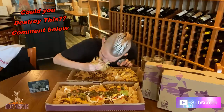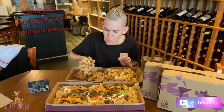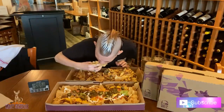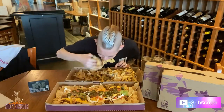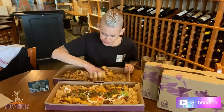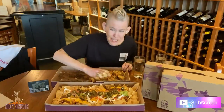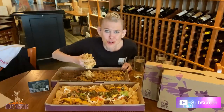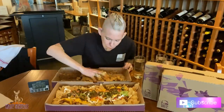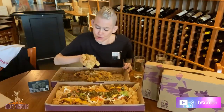I thought this would literally take me forever. I also got hit on while making this order, and without thought, agreed to go on a date. This sauce is so sharp.